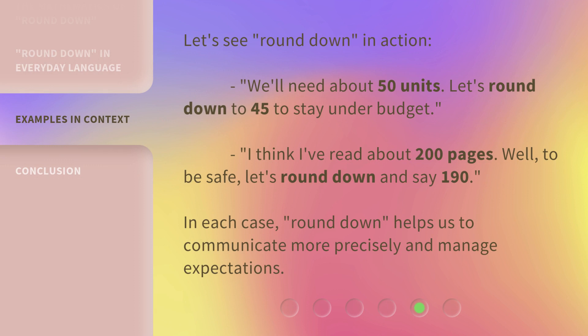Let's see Round Down in action. We'll need about 50 units — let's round down to 45 to stay under budget. I think I've read about 200 pages. Well, to be safe, let's round down and say 190. In each case, Round Down helps us to communicate more precisely and manage expectations.